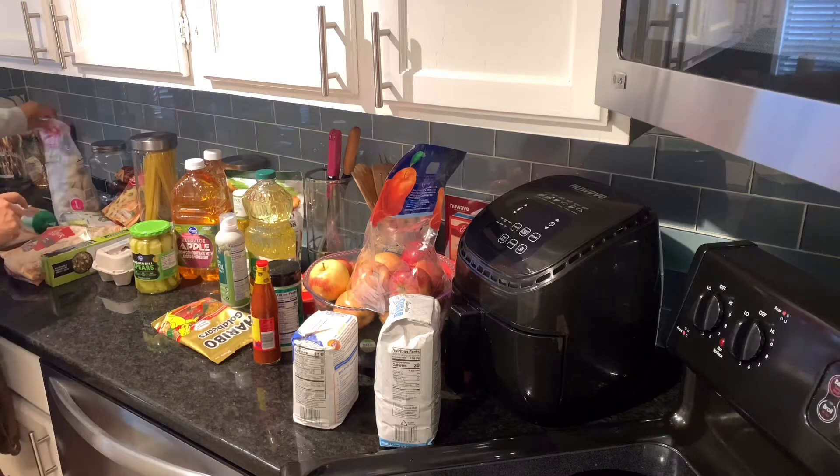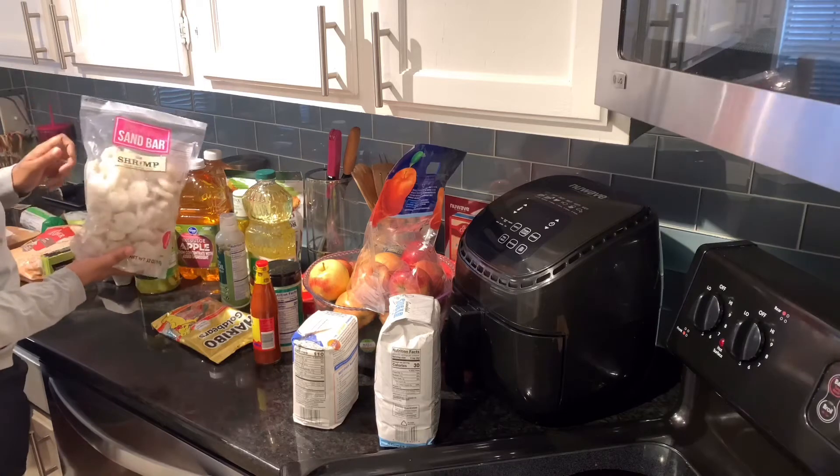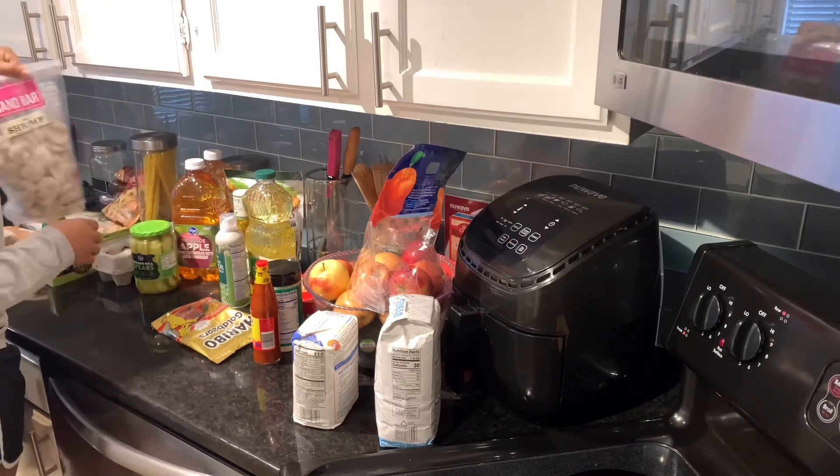Then we have our shrimp. We love seafood — I love seafood — so we have to have seafood on the big ten days.